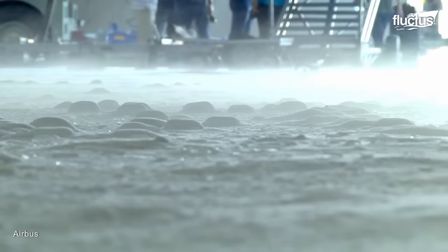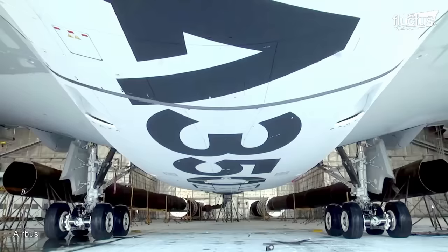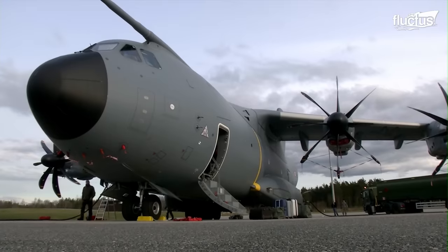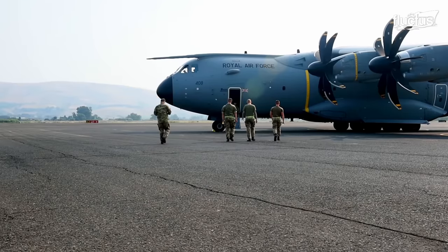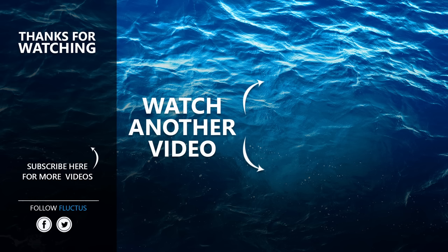Exploring such technologies shows that the future of the A400M and similar aircraft brings a new era of air mobility and strategic capability. With its exceptional performance, versatility, and adaptability, the A400M continues to evolve, setting the stage for a dynamic future in global aviation. That's the end of this video. I hope you enjoyed it. Make sure to subscribe to this channel so you don't miss any of our new content. See you next time.